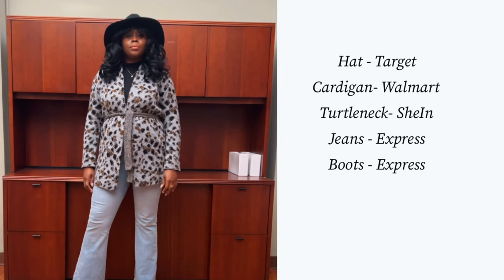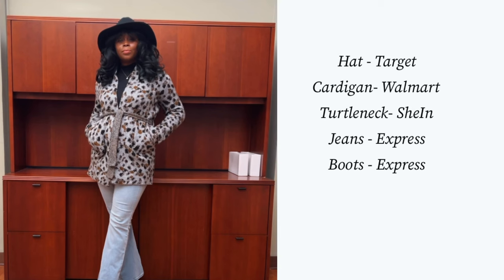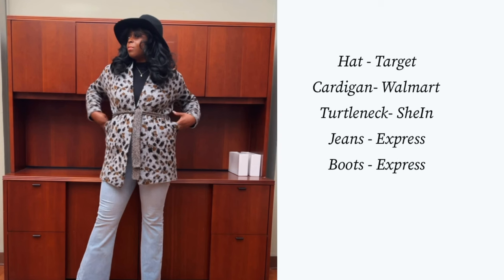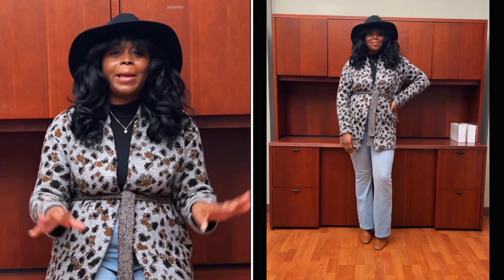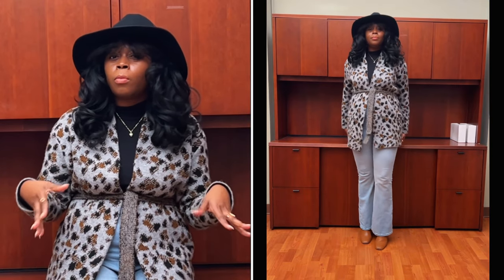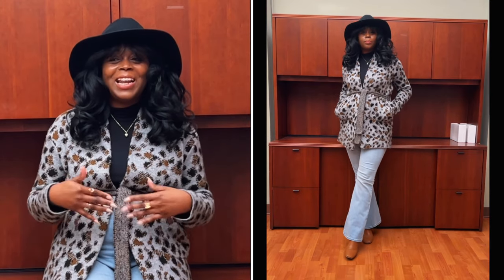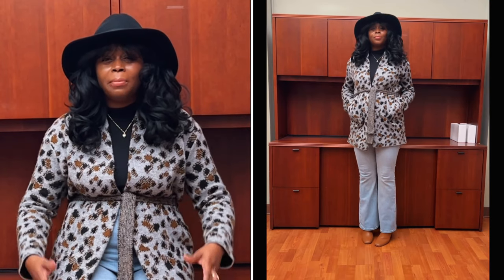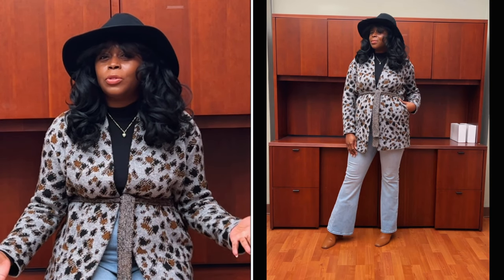Let's get into Thursday's look. Starting off with the hat — it's from Target. The cardigan is from Walmart, the turtleneck is from Shein, the pants are from Express, and the boots are from Express as well. Nothing on me is new — I shopped my closet. But you can always recreate this: just put a blazer on a black top and a pair of jeans for a nice way to spice up a casual look.